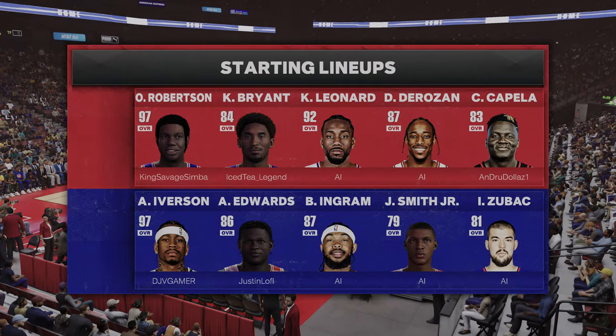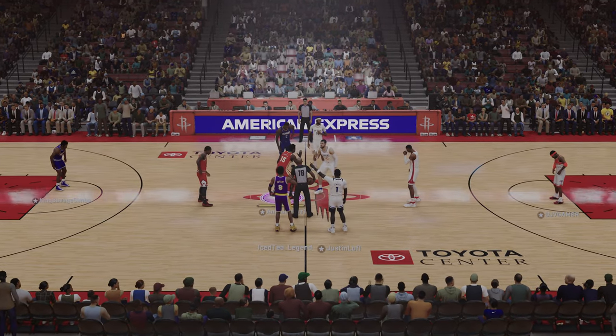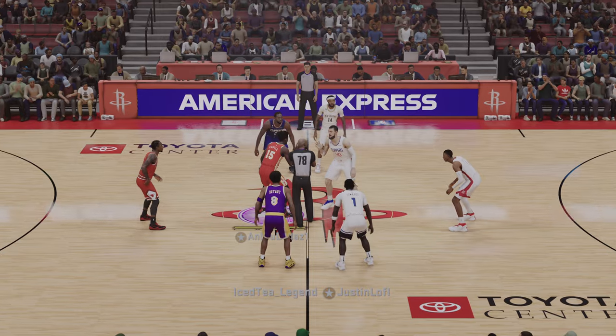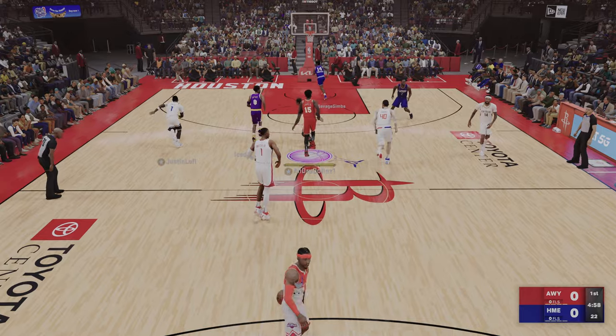Hi, everyone. Greetings from 2K Sports. Get ready for some NBA action. This is Kevin Harlan with Greg Anthony and Clark Kellogg and our sideline reporter David Aldridge. We've got the visiting team and the home team.